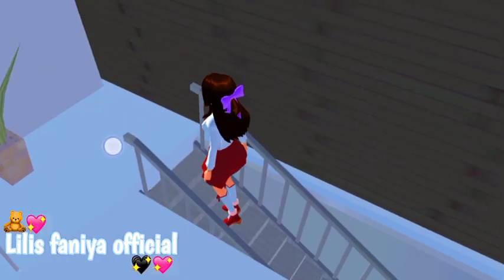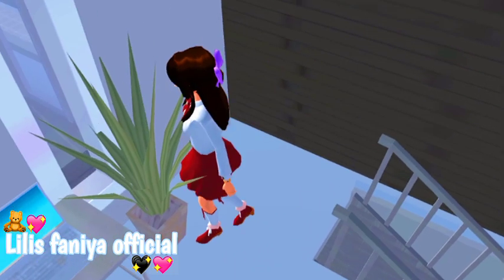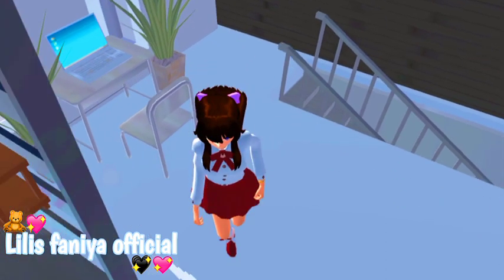Mari langsung aja kita ke atas. Ini tangganya aku gunain update-an yang terbaru kemarin ya. Jadi di sini ada tempat buat belajar gitu, ada laptopnya juga, nanti kita bisa belajar di sana.